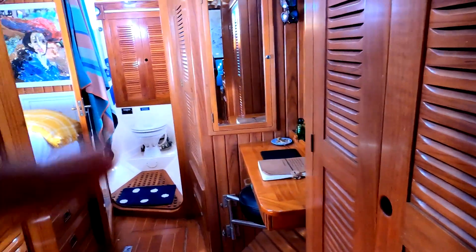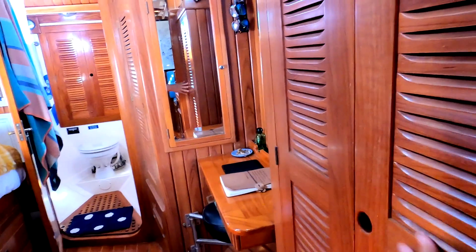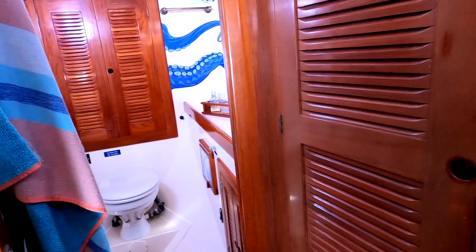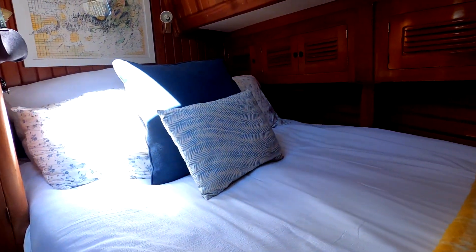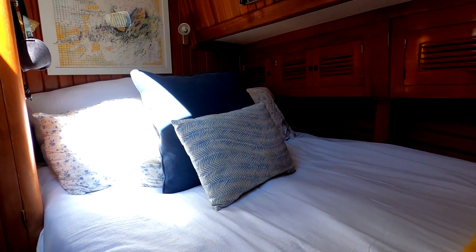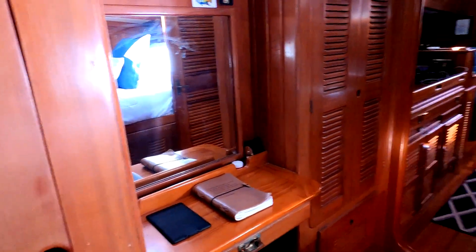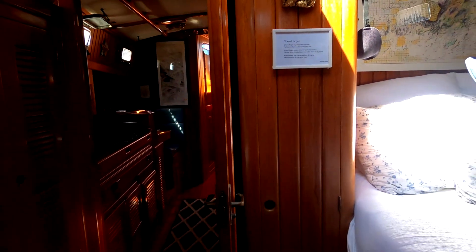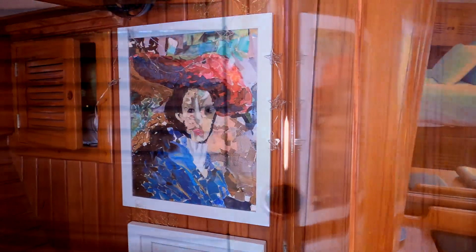This is the master cabin. Here's my closet with a ventilator, which is really nice. Steve's closet isn't quite as big, but he doesn't really need that much. Our bed is smaller than we've ever had but it works. There's a cute little dressing table and a little poem from Stephen Gilson, plus some artwork.